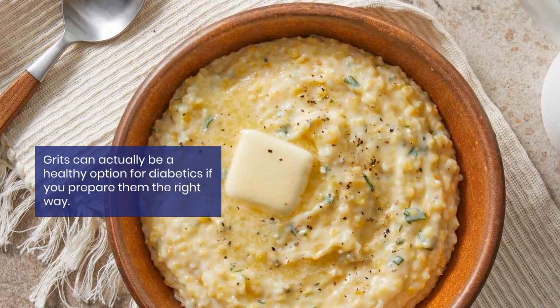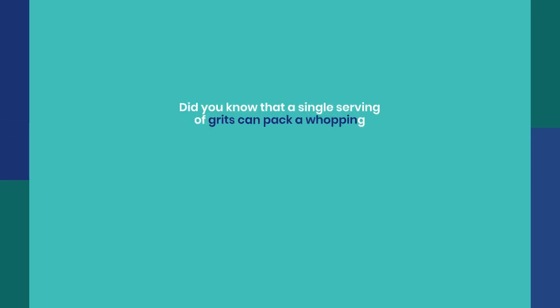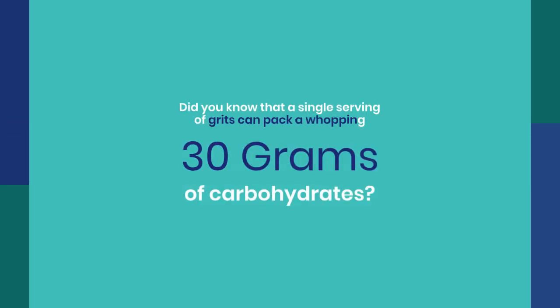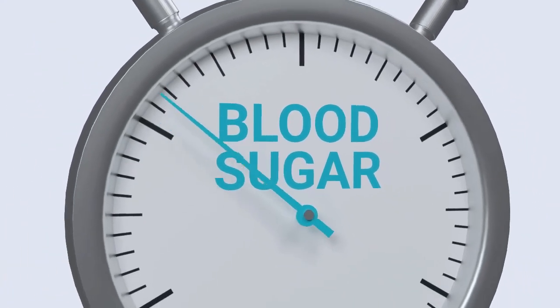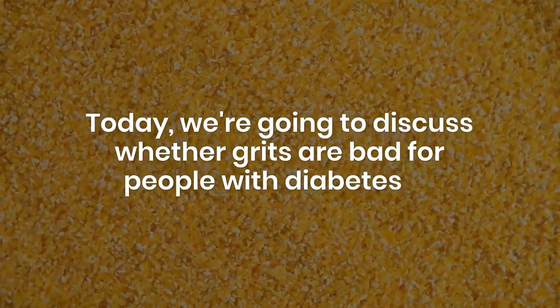Grits can actually be a healthy option for diabetics if you prepare them the right way. Did you know that a single serving of grits can pack a whopping 30 grams of carbohydrates? That's like a sugar bomb for your blood sugar levels. Today we're going to discuss whether grits are bad for people with diabetes or not.